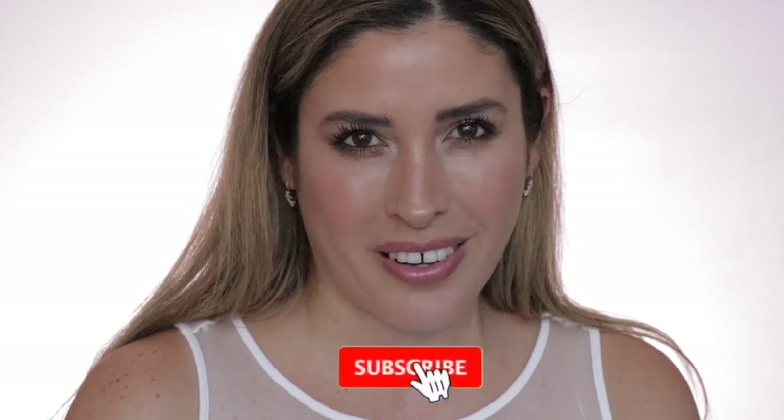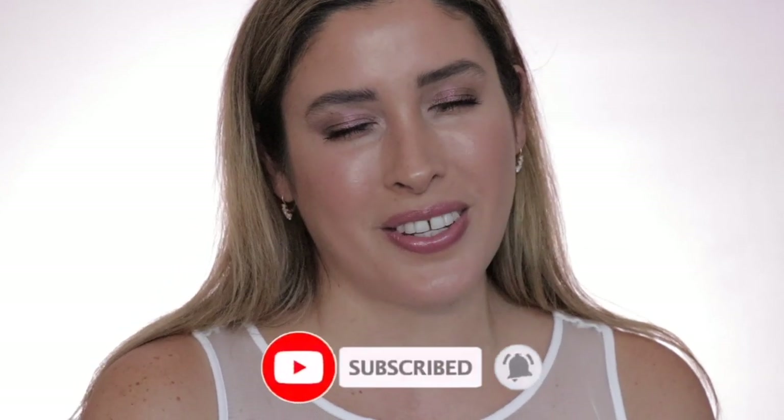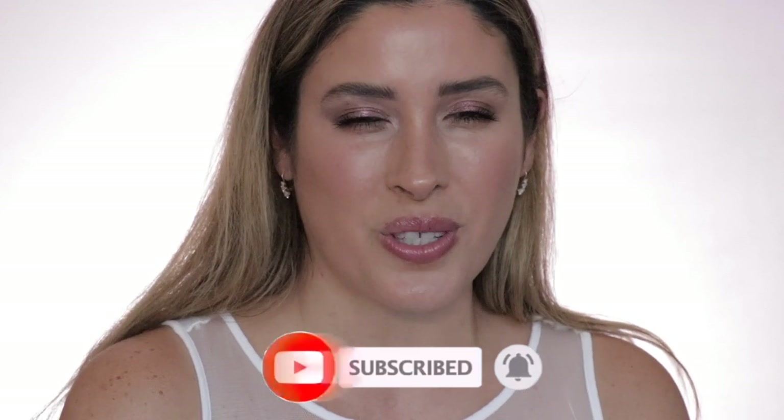Hello everybody, thank you so much for tuning in today. My name is Jacqueline and in today's video I will be reviewing the brand new Chantecaille spring 2020 collection. But before we get started, if you're new here, I hope that you will consider subscribing to my channel and ring the post notification bell. If you want to see more details about Chantecaille's spring 2020 collection, swatches, comparisons, and this makeup look, just keep on watching.